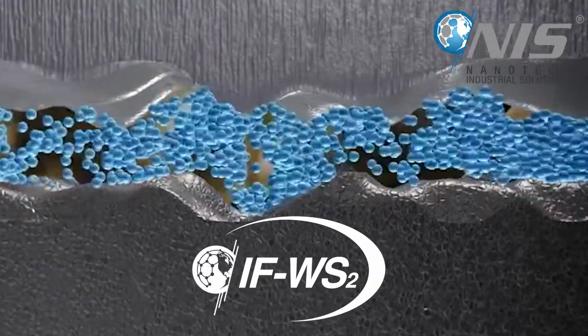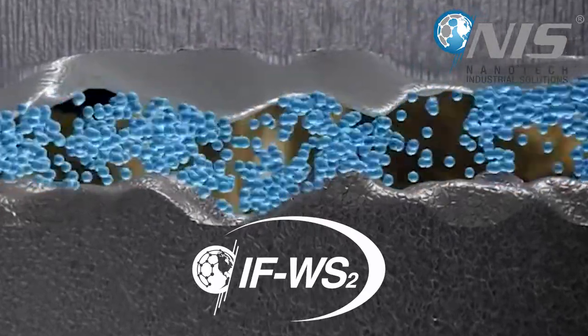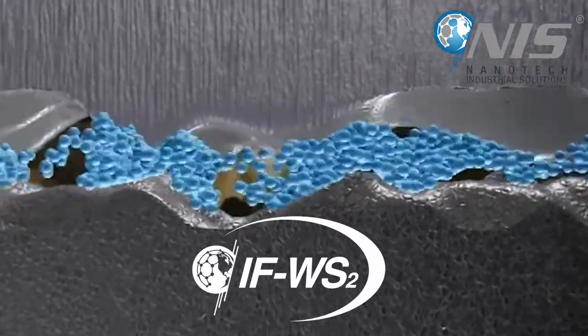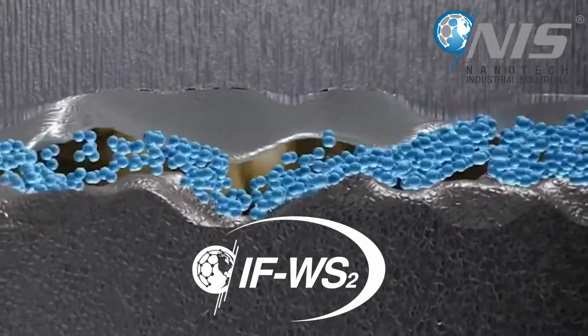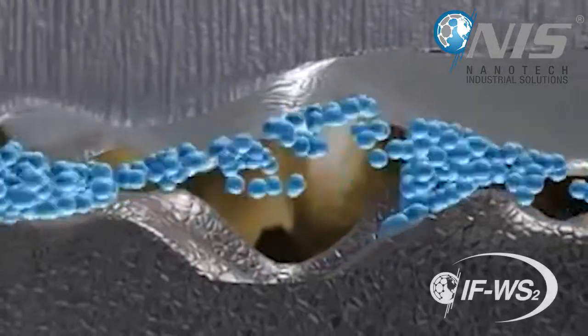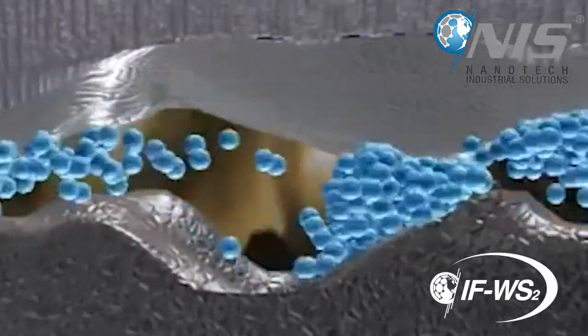Billions of nanospheres enter the crevices on metal surfaces. Their submicroscopic diameters allow them to refurbish rough surfaces, leaving them smoother. The spherical morphology allows the particles to perform as nano-ball bearings, reducing frictional forces between metal surfaces as well as reducing heat.